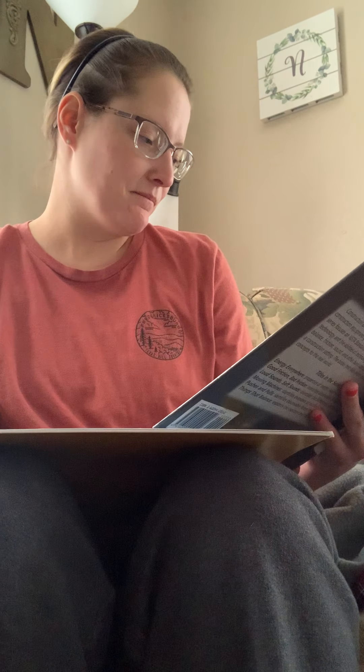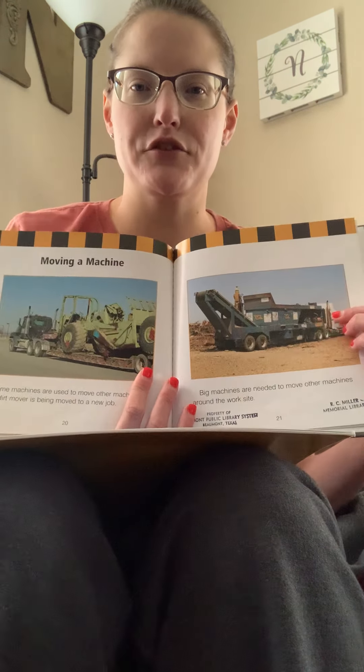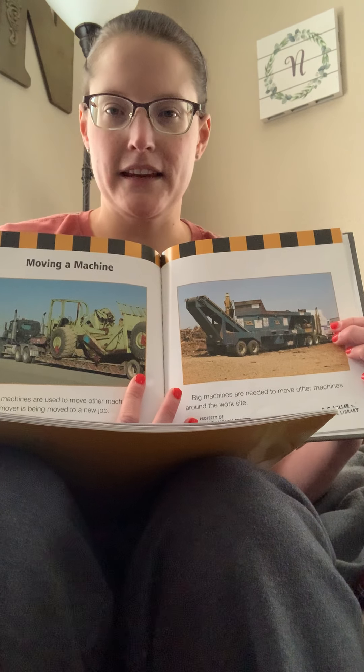Moving a machine. Some machines are used to move other machines. This dirt mover is being moved to a new job — big machines are needed to move other machines around a work site. Like if you're driving down the highway and you see a big 18-wheeler with a dirt mover, a backhoe, or a big dumpster — because they also need dumpsters at work sites.